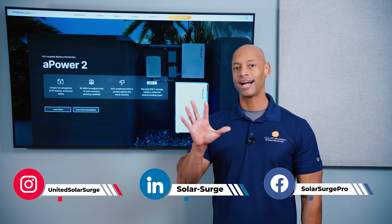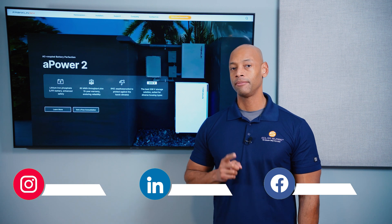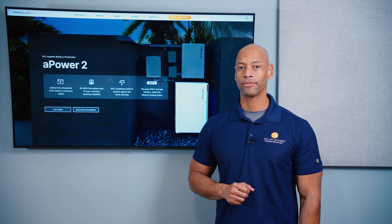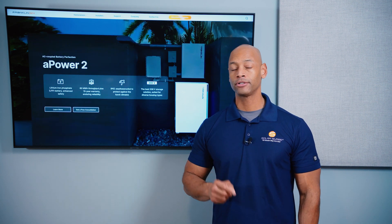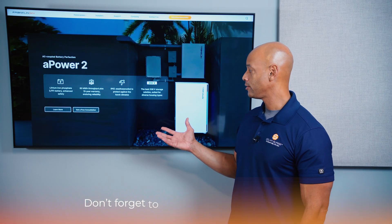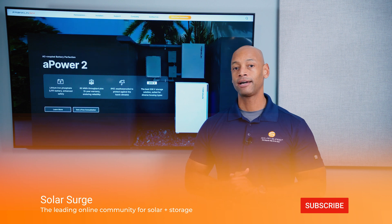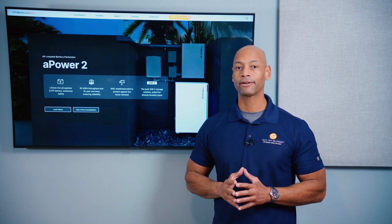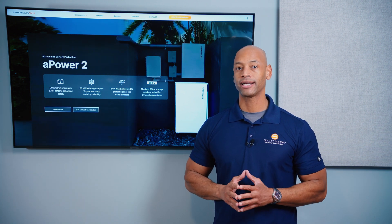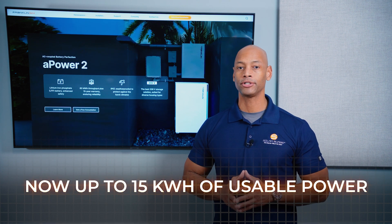Five reasons why I believe the Franklin whole home battery system beats the new Tesla Powerwall 3. The first reason is more usable battery capacity. With the new A-Power 2, Franklin is using the new lithium iron phosphate cells, which allows them to increase the usable battery capacity from 13.5 kWh up to 15 kWh of usable power.